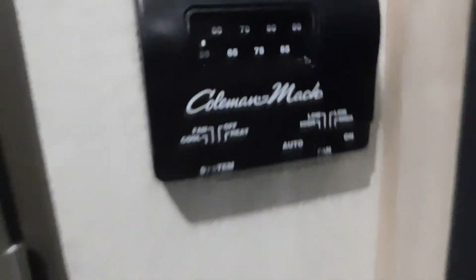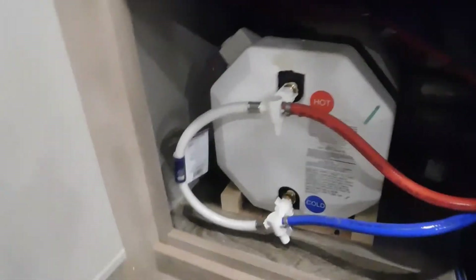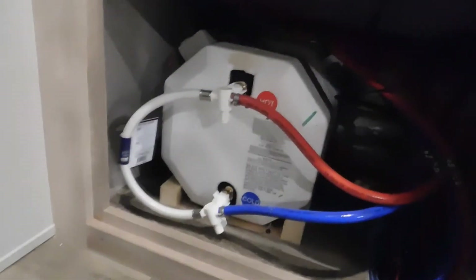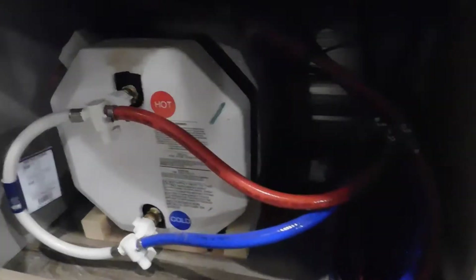Here's your Coleman MAC thermostat, located right behind the door next to the refrigerator. Directly below that you have your access panel, which we remove for your water heater. You can see the way the valves are pointing now — that allows the tank to fill. If you turn those valves the opposite way, you can bypass the system to pump antifreeze in for winterization.